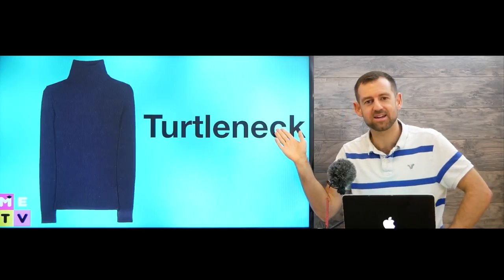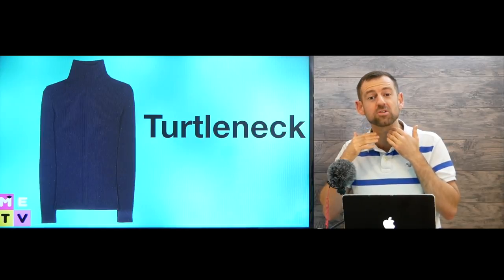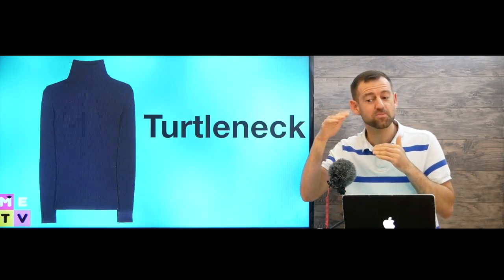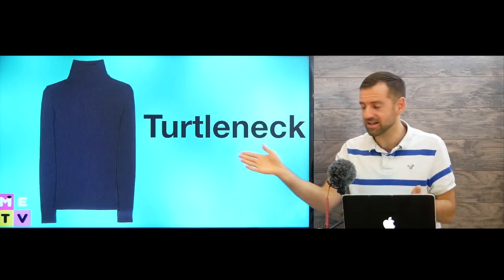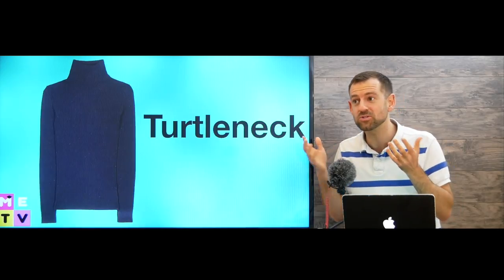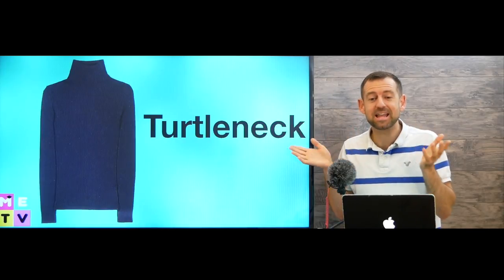We also have something called a turtleneck — that's a sweater with a high neck piece, designed to keep your neck warm. A lot of heat leaves through the neck. I'm not sure exactly what percentage of heat leaves the body through the neck but I think it's a very high percentage. Your neck and your head are very important. You need to protect your neck in the winter — get a sweater with a turtleneck, or a scarf, or a neck warmer, to keep your neck really warm. If your neck is exposed to the winter wind at minus 30 or 40, you will regret not buying something to protect it.